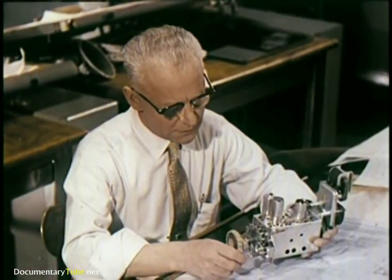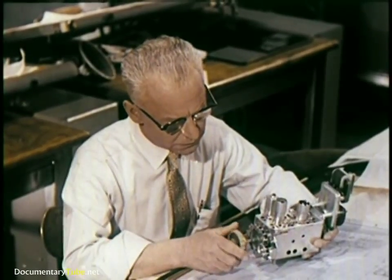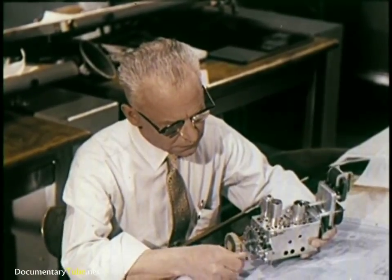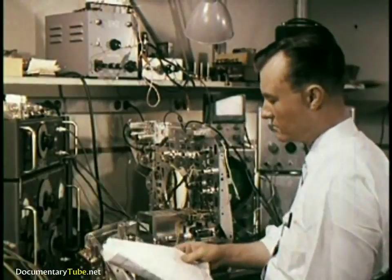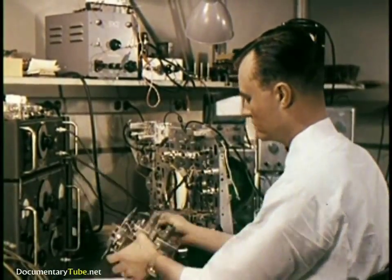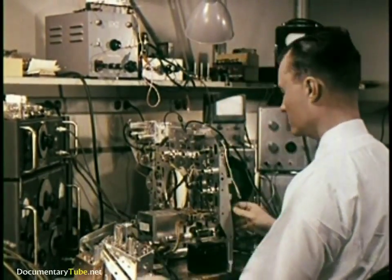Some components are even tested under steam pressure to simulate extreme heat and humidity, and then electrically re-tested. Only after proving conclusively that they can function effectively under conditions far worse than those in the average home are electrical components okayed for production. Meanwhile, tuners are being developed and improved upon in a special laboratory, and their operating characteristics are carefully studied to meet RCA Victor's high standards.